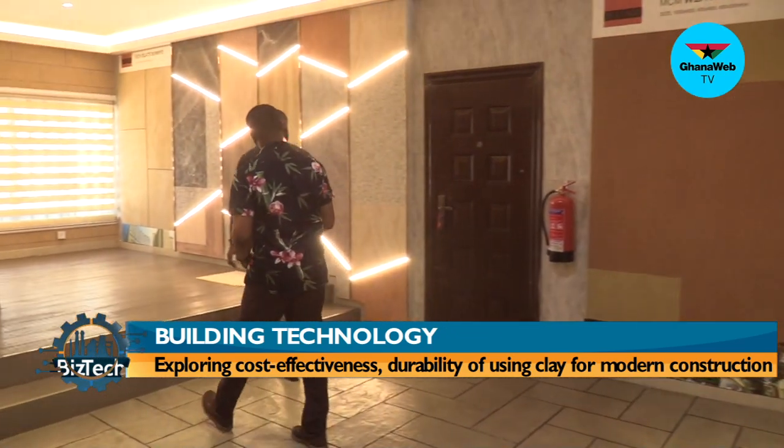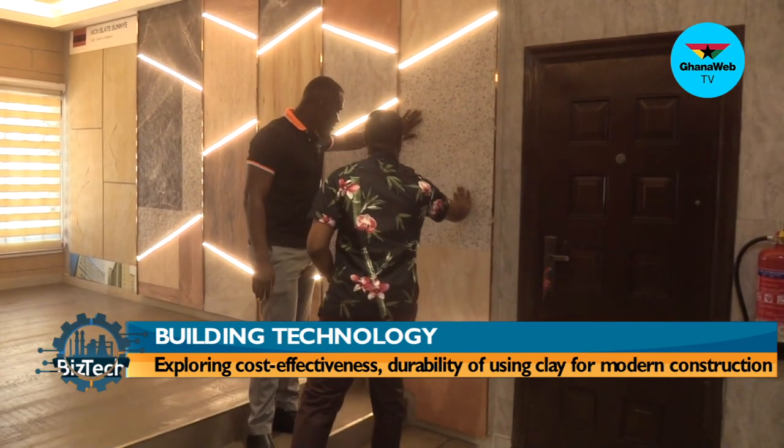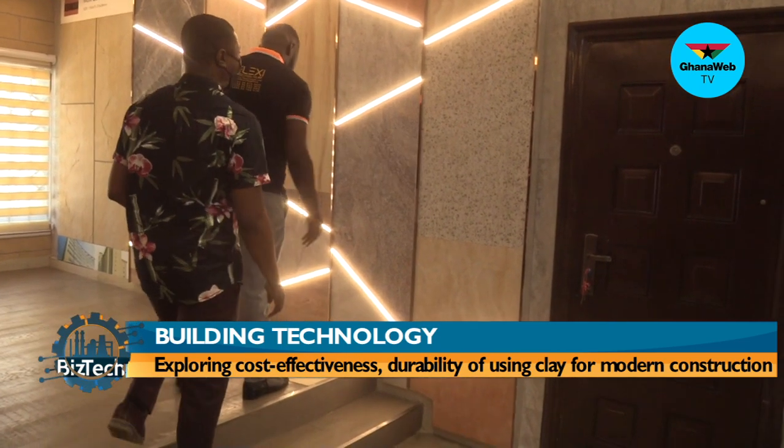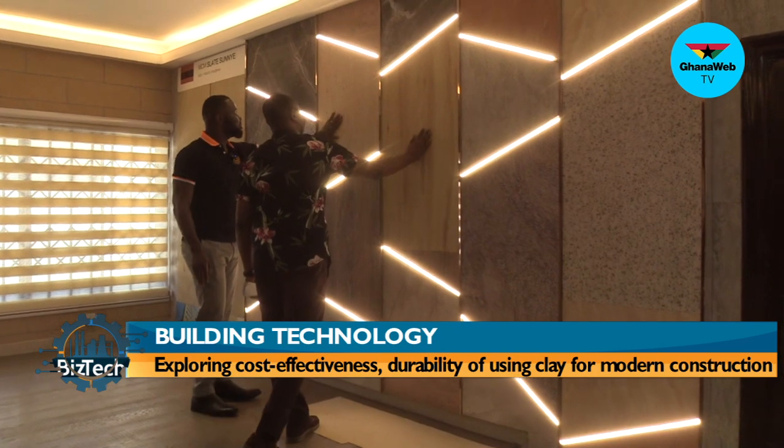These are some of the new products for 2021. These are the travertine finishing — it has the marble finishing and actually looks like terrazzo. And this is the wooden feel. This is the marble feel.